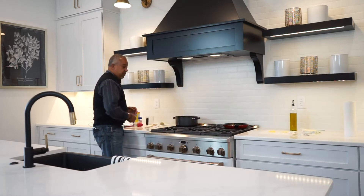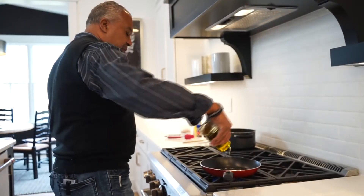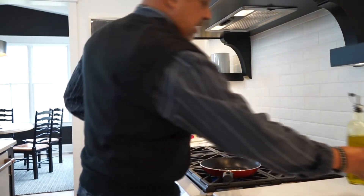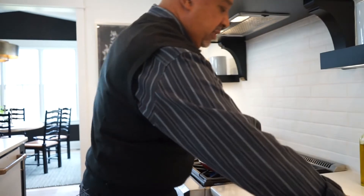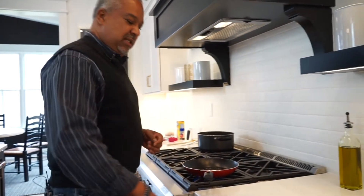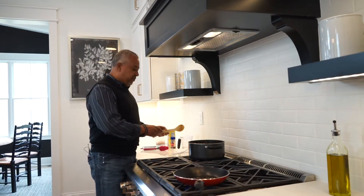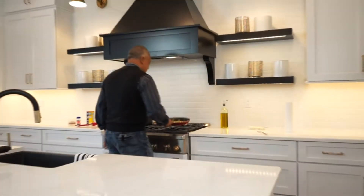Now we're going to get started on our shrimp. Put some olive oil in your pan and get that nice and hot. What I've got here on the side — and this is kind of my little specialty — I chopped up some garlic and some ginger. That's just going to give it a great flavor and pop, and it's going to make it look beautiful as well. Don't forget your grits over here — just keep stirring.